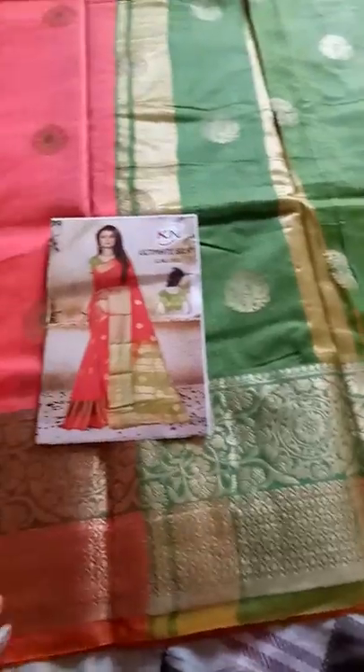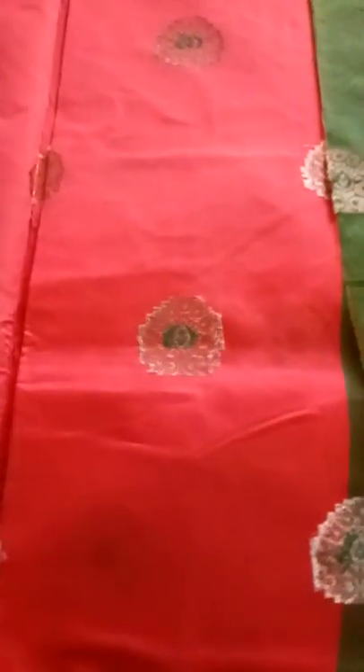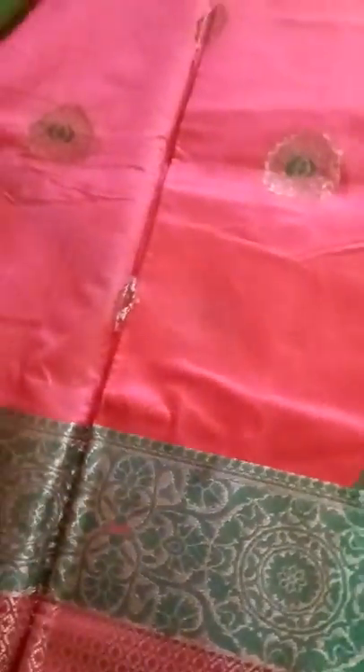I am going to show you a blouse. This is a blouse. They are very cute, they are very nice. They have hair color. This is very good.